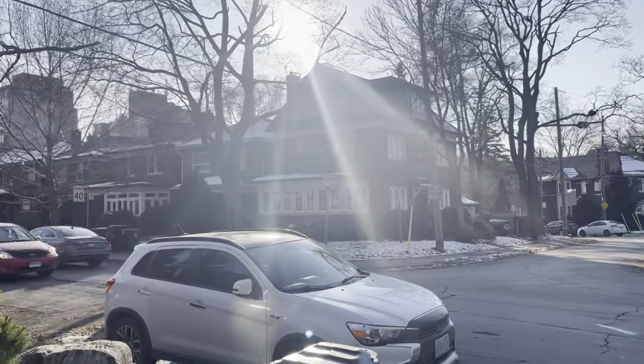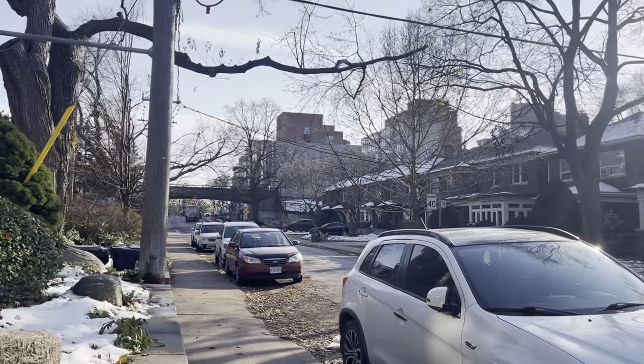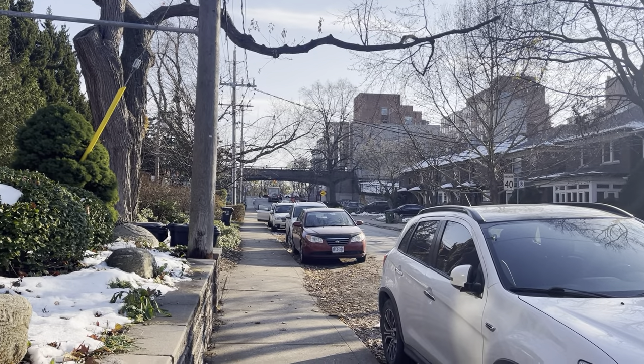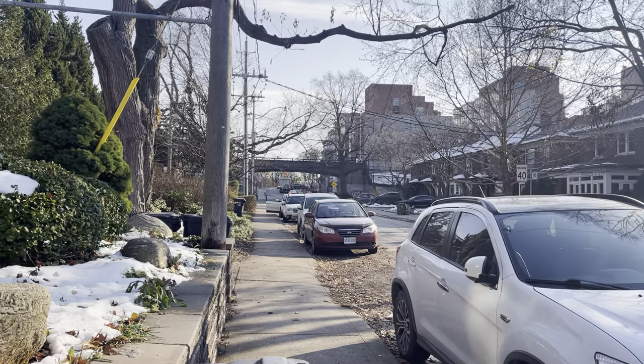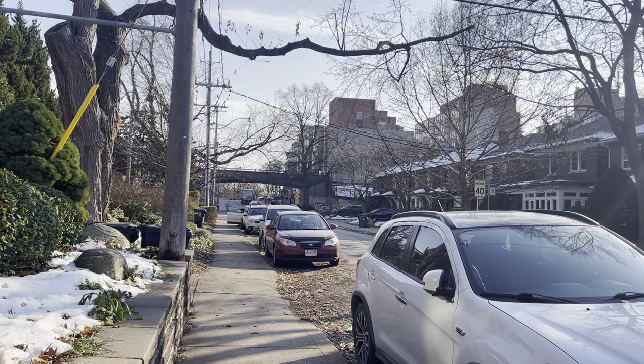Let me show you a little bit of this neighborhood. You can see that we have easy access to Bloor and High Park. The entrance is just up around the corner. There's also a small entrance to the subway station literally just around the corner, so really easy access to TTC.